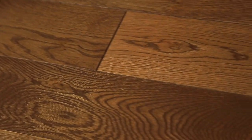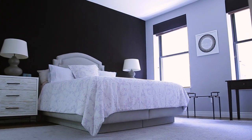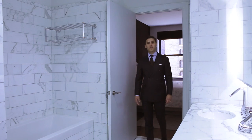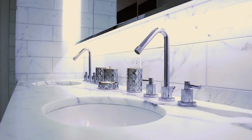As you continue to the master suite, walking over wide plank oak hardwood floors that run throughout the entire apartment, you enter the king sized master suite which is pin drop quiet and has an abundance of closet space. The master bathroom offers the elegance of Carrera marble, a deep soaking tub, a separate glass shower and double sink vanity.